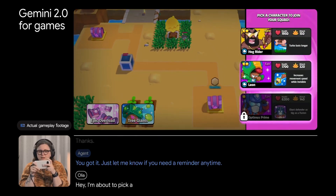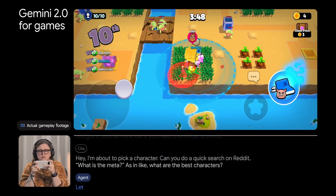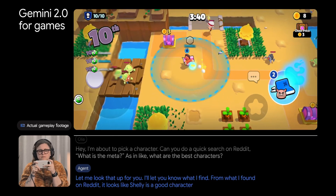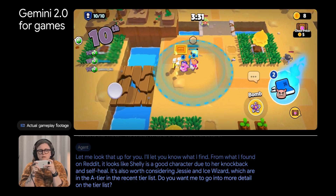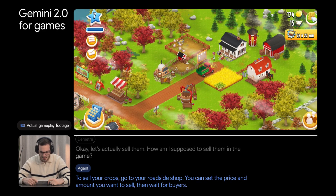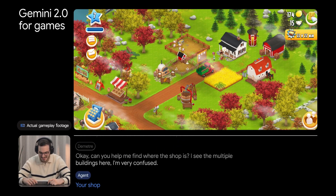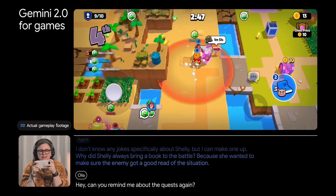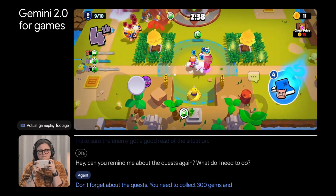The user then asks the AI to do a quick Reddit search for the current meta — the best characters. The AI looks it up and reports that Shelly is a good character due to her knockback and self-heal, and Jesse and Ice Wizard are in the A tier in a recent tier list. Later, when asked to help find a shop in a farming game, the AI identifies it as the building with an awning towards the lower left corner of the screen with a red and white striped stall icon. It then reminds the user about the quests: collect 300 gems and dust 10 boss monsters.